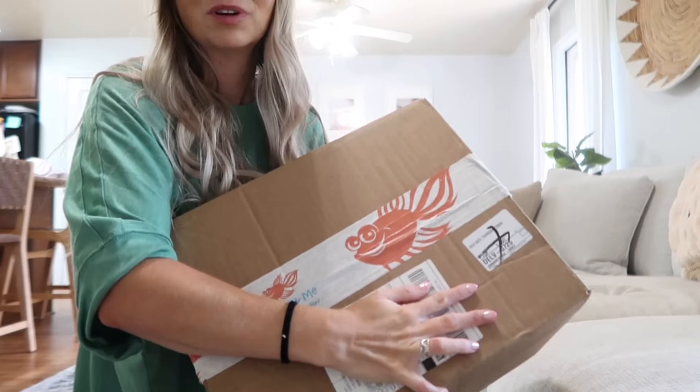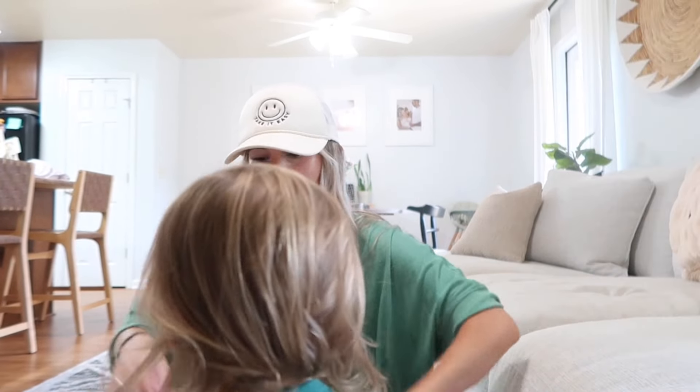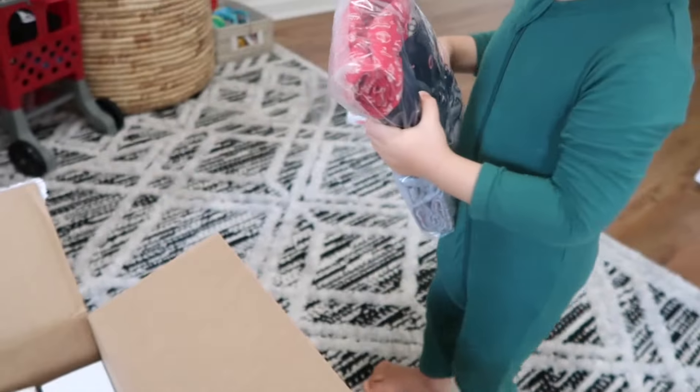We just got ready for the day — well, I just got ready. The kids still need to get ready. But I got this package from Lucky and Me. They have really great back-to-school options for undergarments and clothing in general that are super comfortable. Some kids get super irritated with certain materials, and they've made all their items with that in mind. I'm excited to see what we got!